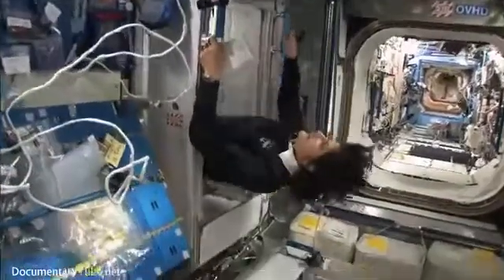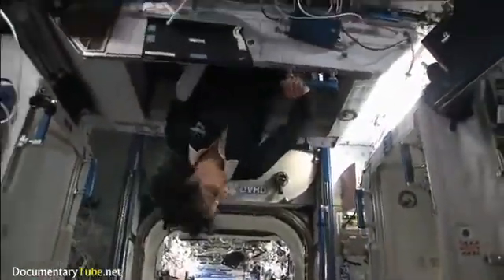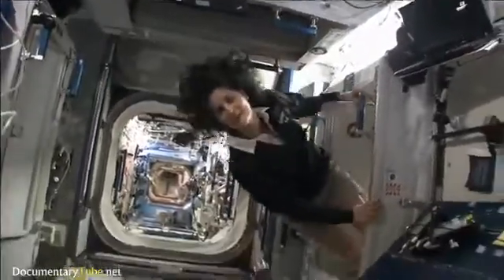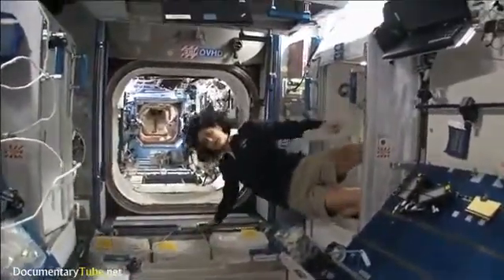There's one on the ceiling, if you want to call it, right here. And then there's a fourth on the other wall over here. So all of us sleep in a little bit of a circle. All right, come on back — there's more to show you.